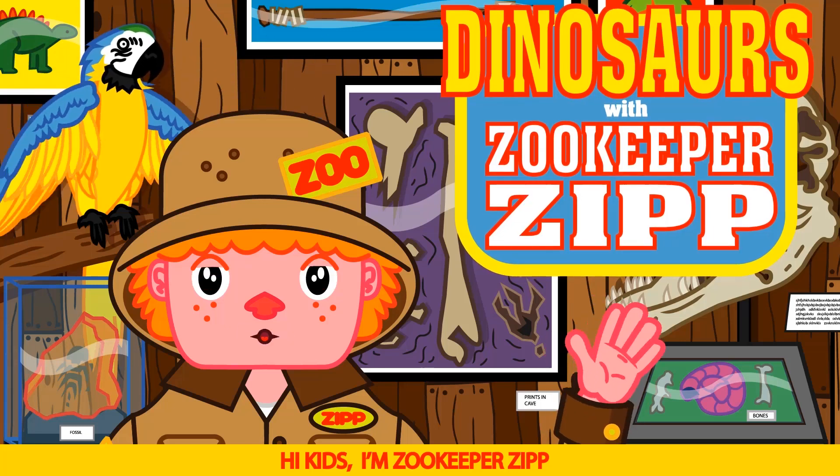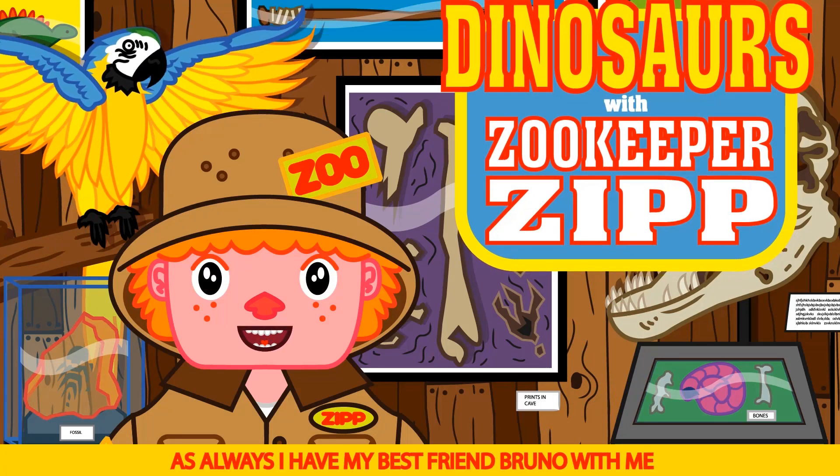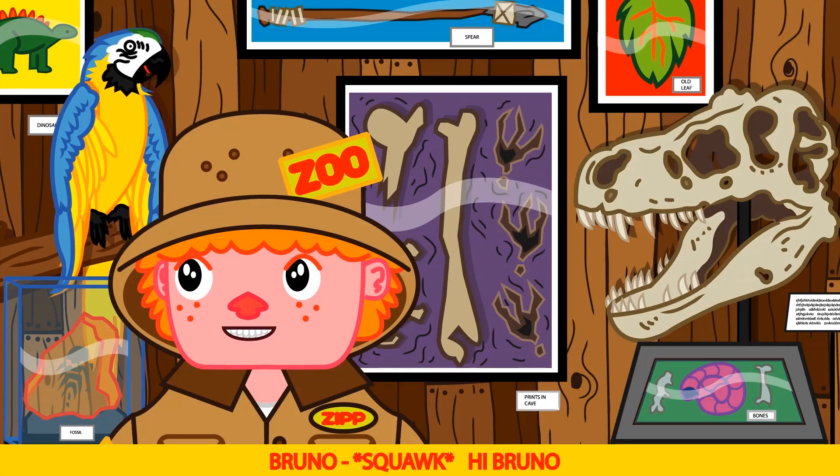Hi kids! I'm Zookeeper Zip and this is our awesome dinosaur show. As always, I have my best friend Bruno with me. Say hi Bruno. Hi Bruno.